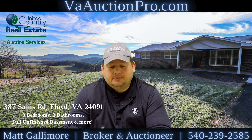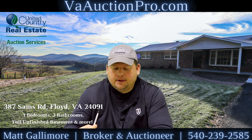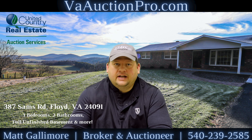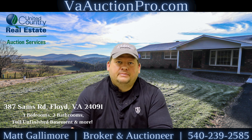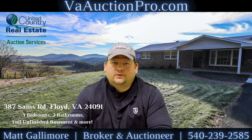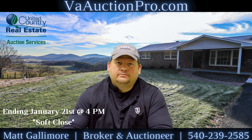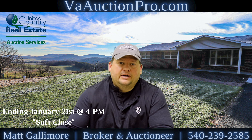The auction ends at 4 o'clock, but the bidding gets extended for two minutes after each bid. So if somebody comes in and makes a bid right at the last second before 4 o'clock, it's going to extend it two more minutes so that everybody has a chance to put their bid in or rebuttal on that. And it'll keep going until everybody's done bidding.